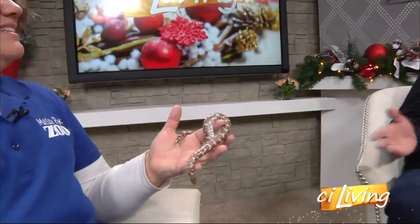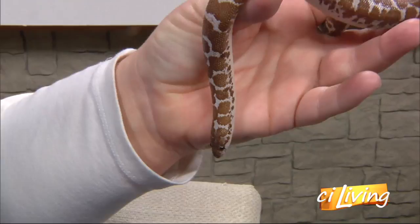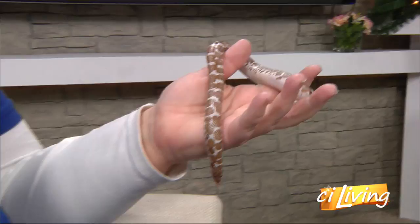He likes his nice, hot, sandy box that he has at the zoo. Being from Kenya, I would assume that's true. Exactly. Is he relatively new to you guys? He is, yeah. He just came to us a couple of months ago, and he hasn't even done an education program yet. So this is his very first time out in his cooler car seat. Very exciting.